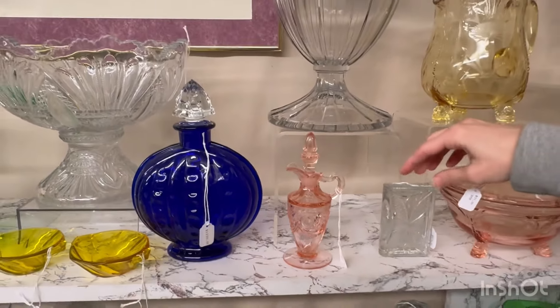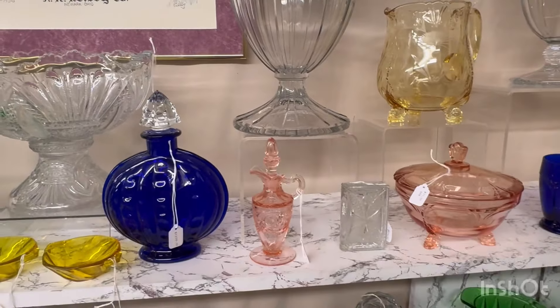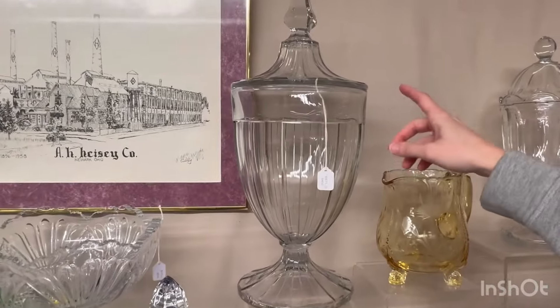Good morning everybody. My name is Sarah Carlisle. I have a shop here in Sheridan, Indiana, north of Indianapolis, Indiana.